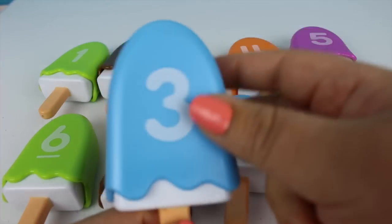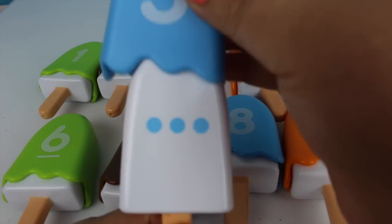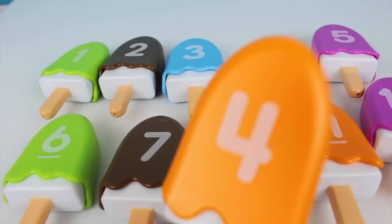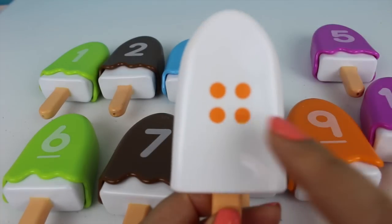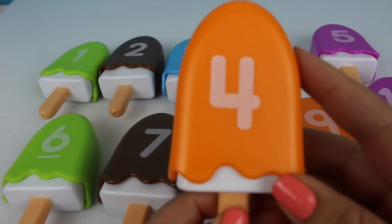Number three — this is the number three. One, two, three. And this is the color blue. Number four. One, two, three, four. And this is the color orange.